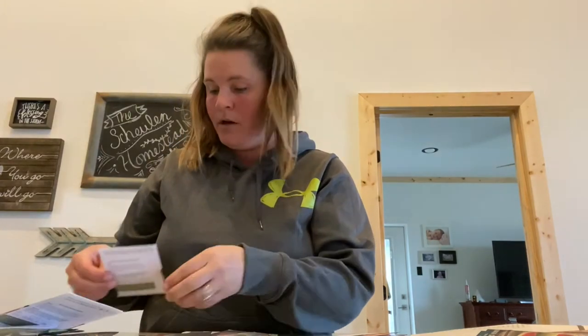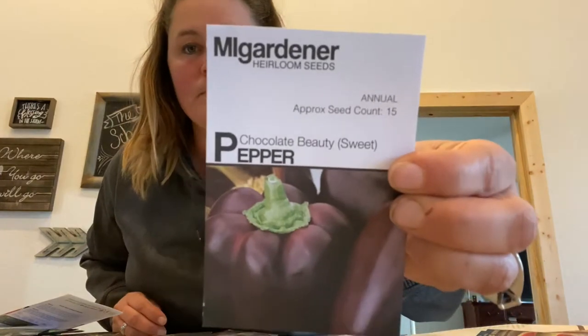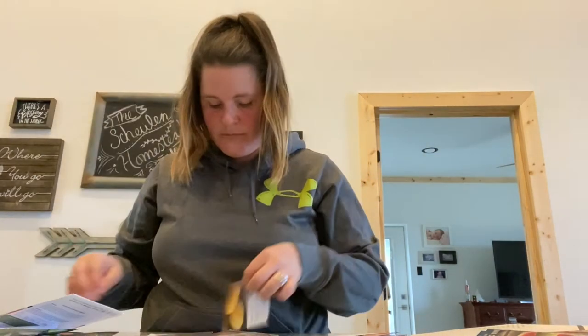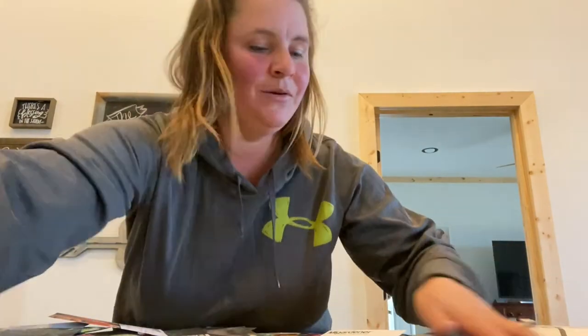Purple beans. Basil — you can never have enough basil growing everywhere. Some chocolate beauty sweet peppers. And then Jimmy Nardello sweet peppers as well. And some squash. That is all of my beautiful, beautiful seeds.